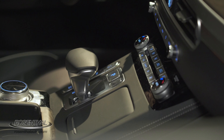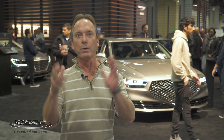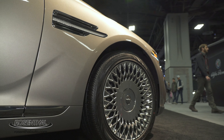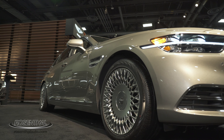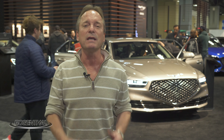Both engines are mated to the 8-speed electronic automatic transmission with overdrive and Shiftronic manual mode and paddle shifters, plus drive mode select, with the Genesis 5-Link independent adaptive control suspension system that gives both the performance and comfort when you're behind the wheel and in the driver's seat. The luxury, the styling, the performance, the safety, the technology — it's all there.